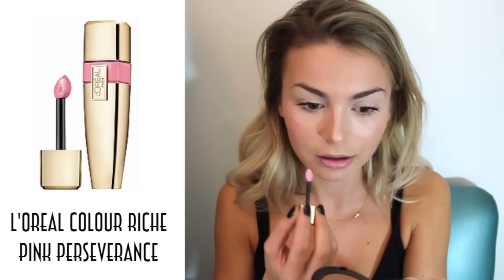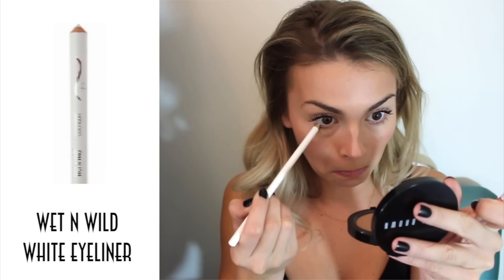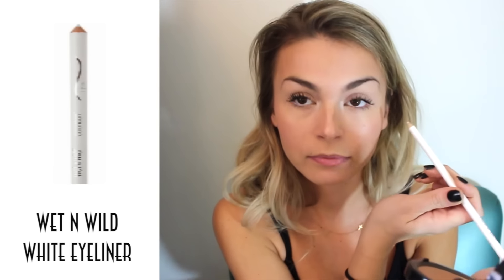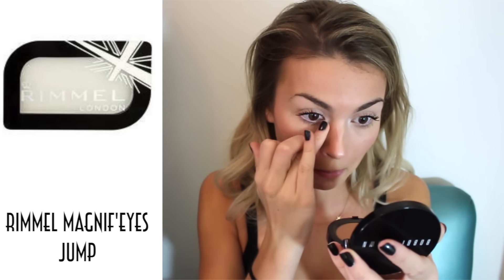You can really add any lip color you want — this is the L'Oreal Colorist in Pink Perseverance and I really like the color. It's really natural and pretty, so I put that on my lips. Then I'm taking the Wet n Wild white eyeliner and putting that on my waterline. Then I'm taking the Rimmel Magnif'Eyes eyeshadow in Jump and putting that on the inner corner of my eyes, pressing it in and blending everything out.